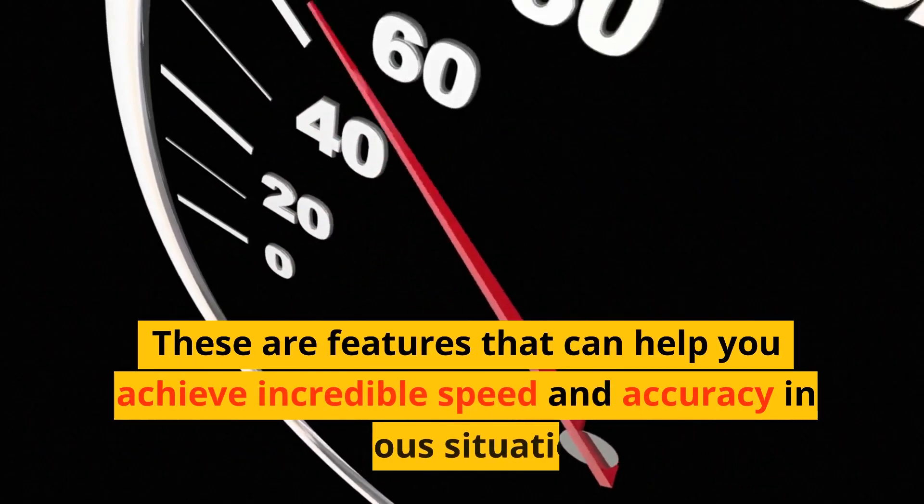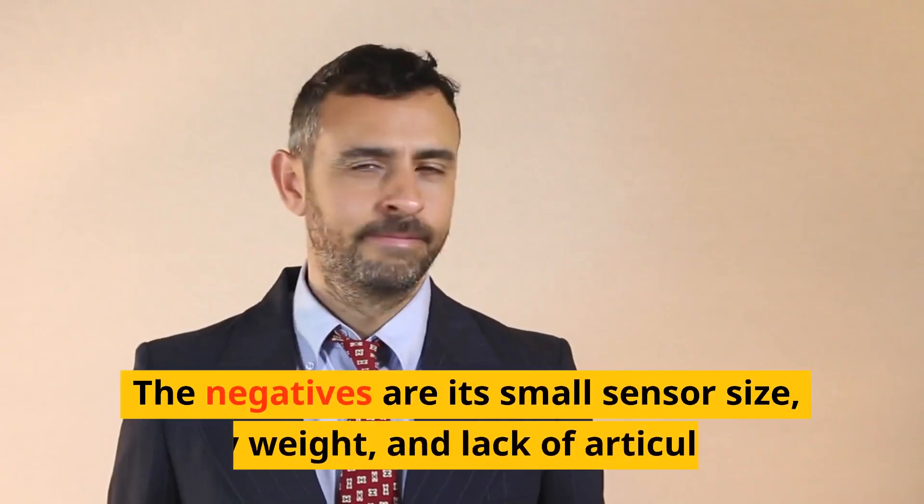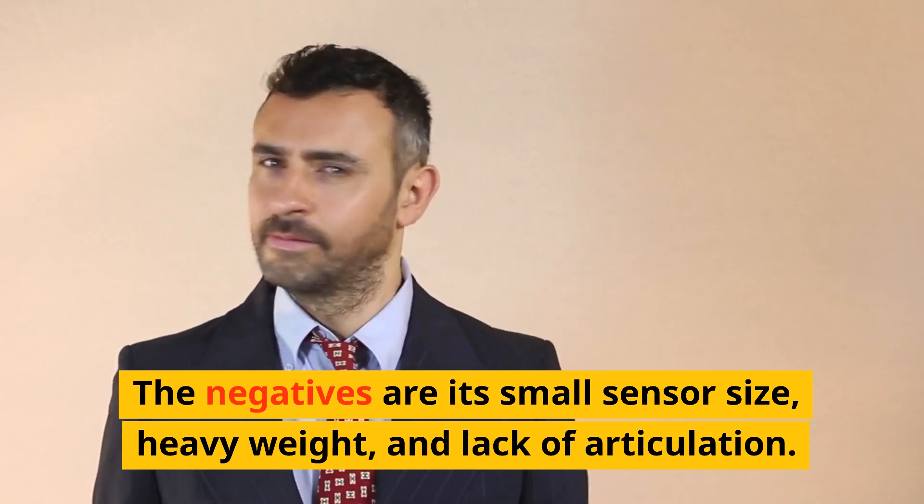These features help you achieve incredible speed and accuracy in various situations. The negatives are its small sensor size, heavy weight, and lack of articulation.